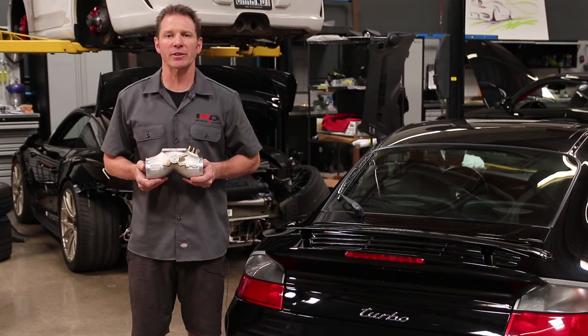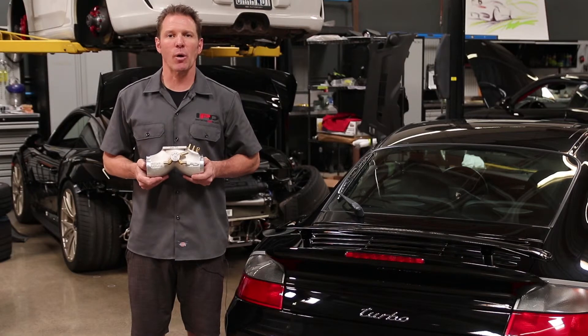Our standard plenum utilizes the factory 68 millimeter throttle body, and our competition plenum requires upgrading to the larger 74 millimeter throttle body. Both plenums deliver similar gains, but the 74 competition version is better suited for customers who are upgrading exhaust and other engine components.